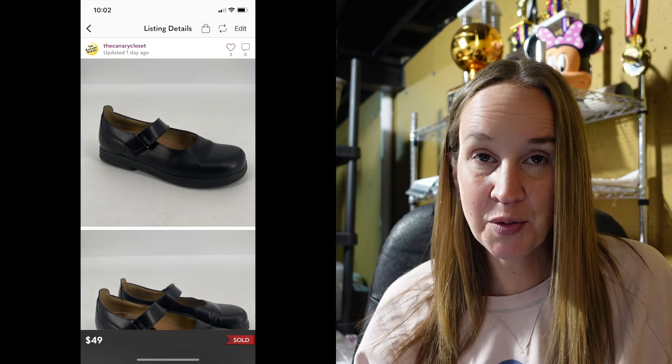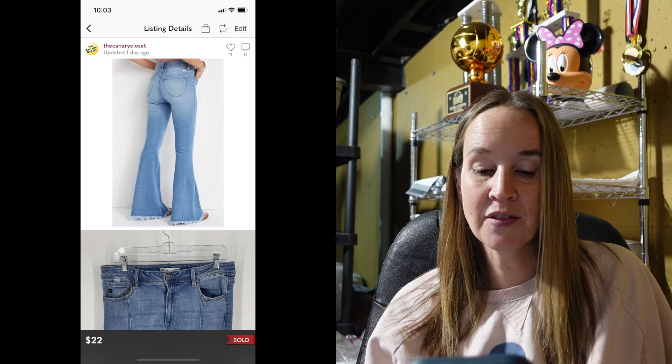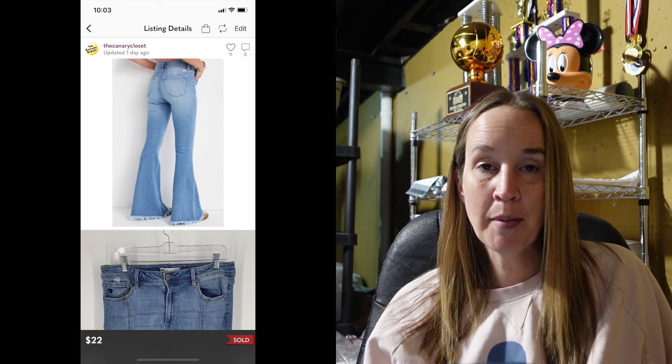Next up were a pair of Birkenstock shoes — very exciting. They were a size 38 black Mary Jane style. I had them listed for $55, someone offered $49, which is an amazing offer, so I accepted and sold them very quickly. Next up were a pair Can Can jeans in a size 30 — high rise flare. I'd had these for a few months and they sold for $22. I'm not picking up Can Can anymore — it would have to be a really good style, possibly new, possibly a bigger size. Even these didn't sell for that much or that quickly.